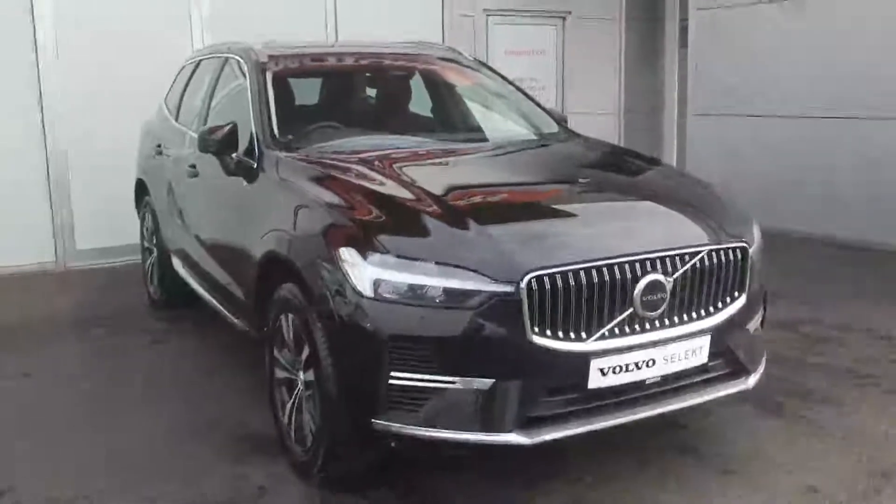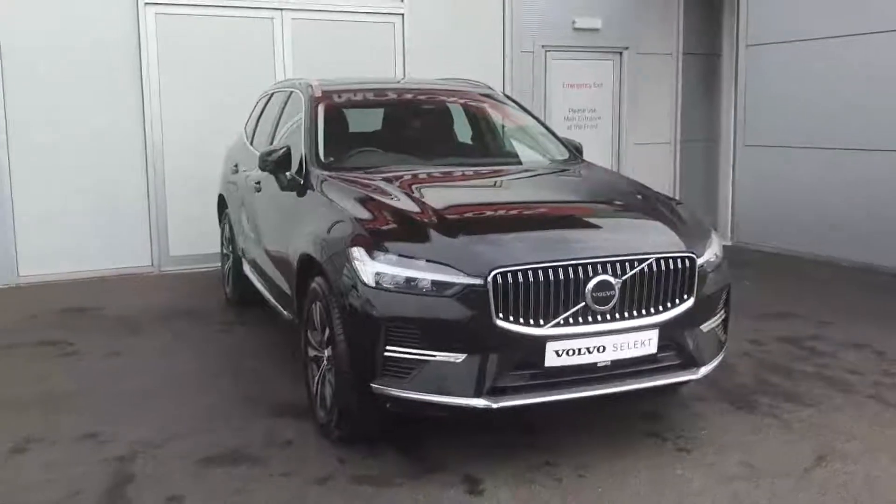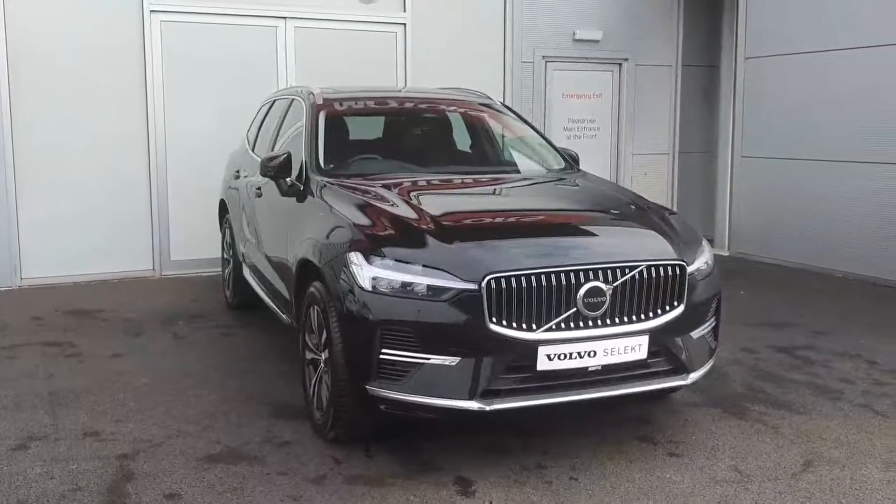If you have any interest in viewing this vehicle, you can give us a call to book an appointment, or pop in to us at Joe Duffy Volvo, Airside Retail Park. Thanks, guys.